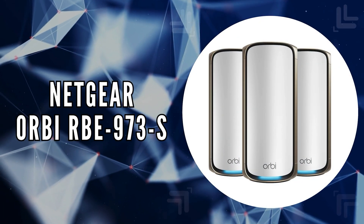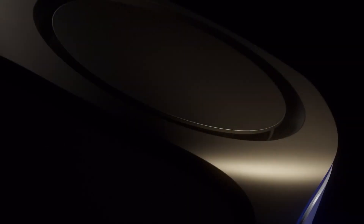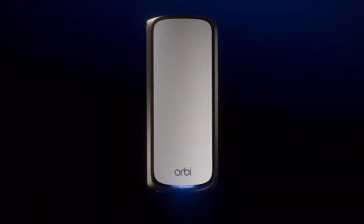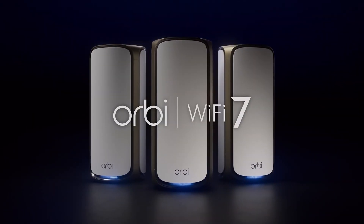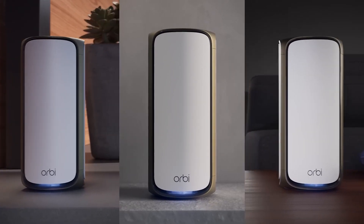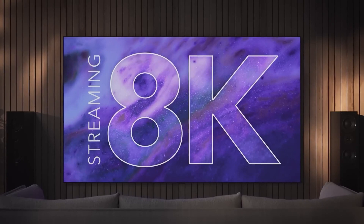The fourth on our list is the Netgear Orbi RBE973S. This device serves as a comprehensive Wi-Fi solution for your entire home, delivering speeds up to 27 gigabits per second with advanced Wi-Fi 7 technology. It ensures unparalleled performance and coverage, reaching every corner of your space from the basement to the rooftop.